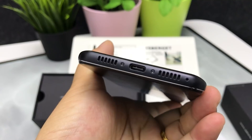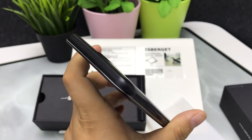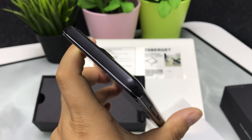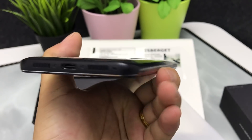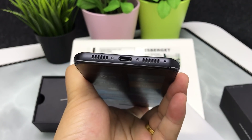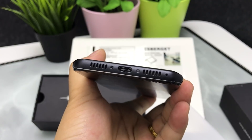It has a Type-C USB port and does not have a headphone jack. When you want to enjoy music, you have to use a Type-C to headphone jack cable.